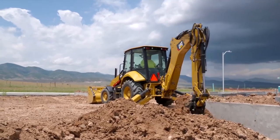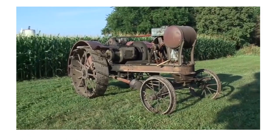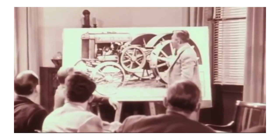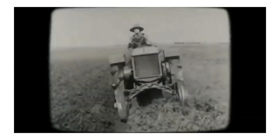Do you know who invented the first tractor and when? John Deere invented the tractor and is the man behind the best tractor brand in the world. In 1837, Deere used the steel from an old saw to make the first self-cleaning plow.